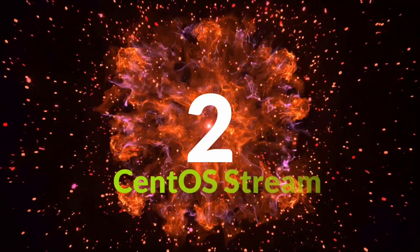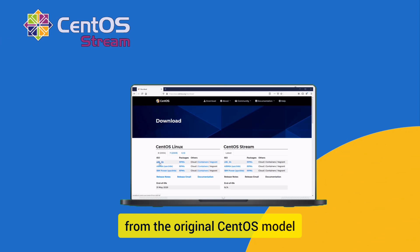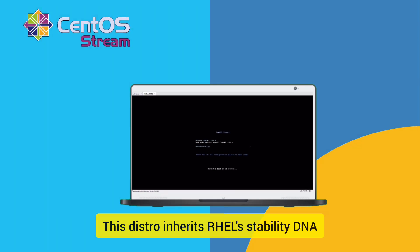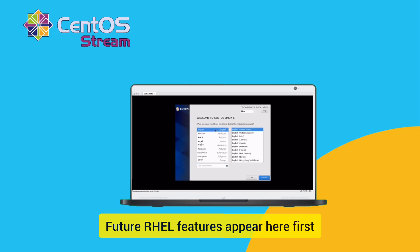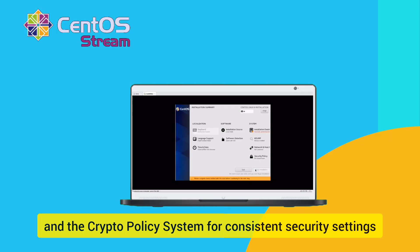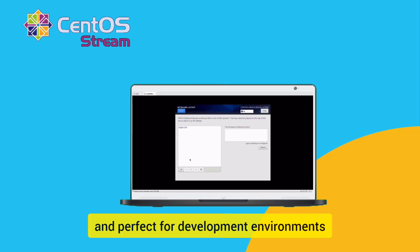Coming in at number two, CentOS Stream. CentOS Stream represents a fundamental shift from the original CentOS model, positioning itself as a rolling release distribution that sits between Fedora and RHEL. This distro inherits RHEL's stability DNA with more frequent updates than traditional RHEL, and future RHEL features appear here first. CentOS Stream is SELinux enabled by default with regular security updates from Red Hat and the Crypto Policy System for consistent security settings. This distro is optimized for server workloads and perfect for development environments targeting future RHEL deployments.